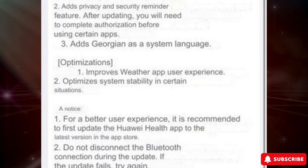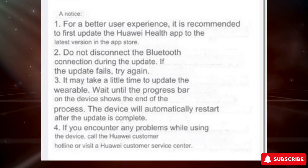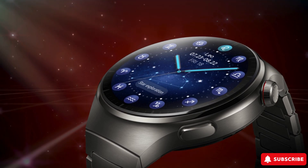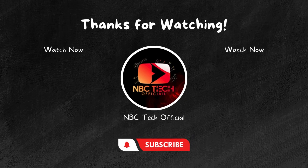Rainer has already received the update on his Watch GT4 and will be testing it out over the weekend. He'll share his thoughts here or in the community soon. Are you excited about the potential upgrades? Drop your comments down below. Don't forget to give this video a thumbs up if you enjoyed it and subscribe for more tech content. Thanks for joining us today.